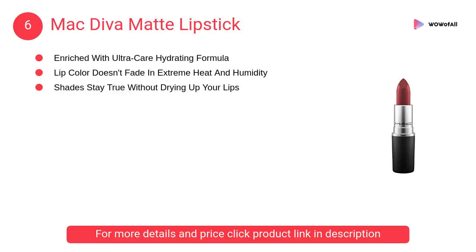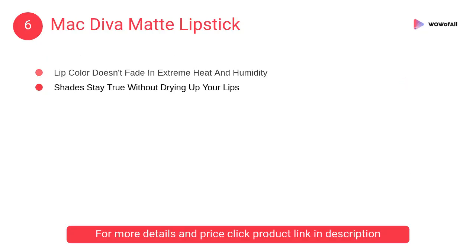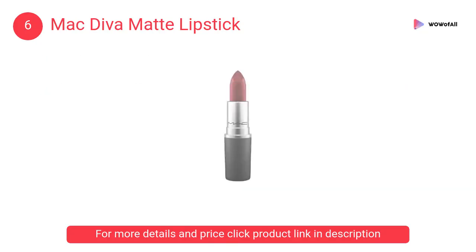At number 6: MAC Diva Matte Lipstick, enriched with Ultra Care Hydrating Formula. Lip color doesn't fade in extreme heat and humidity, and shades stay true without drying up your lips.